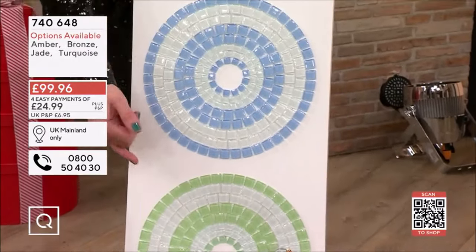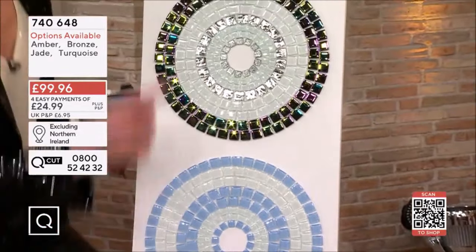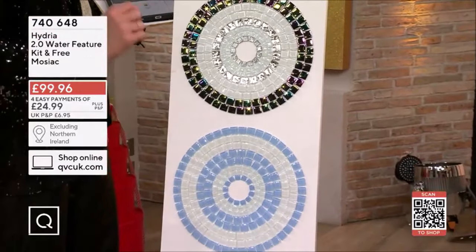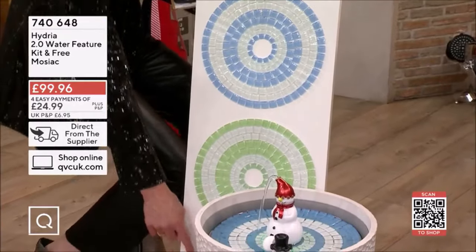Here are the options that you get, so you make your choice online. Just to give you an idea: this is amber. So we've got bronze, then we've got turquoise here, then you've got jade, and then at the bottom you've got amber there.